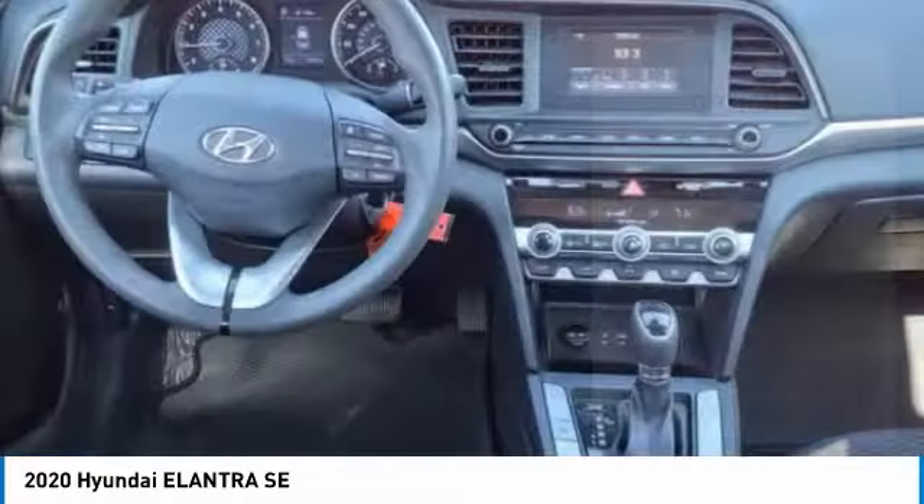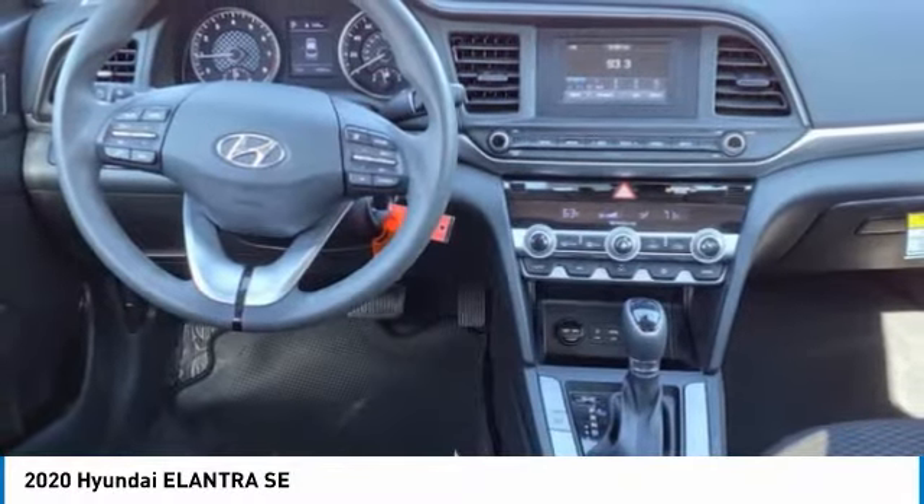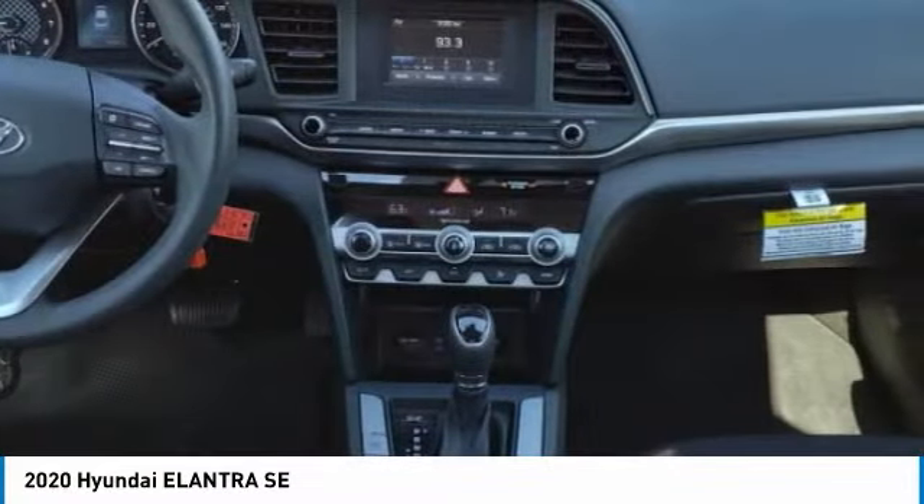Front wheel independent suspension, rear window defroster, security system, low tire pressure warning, and trip computer.